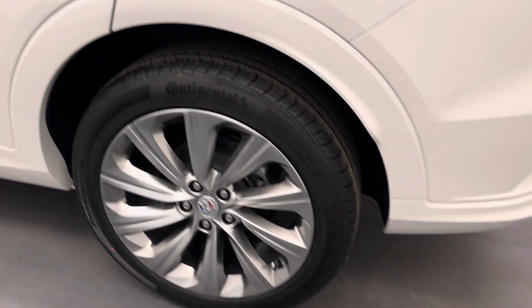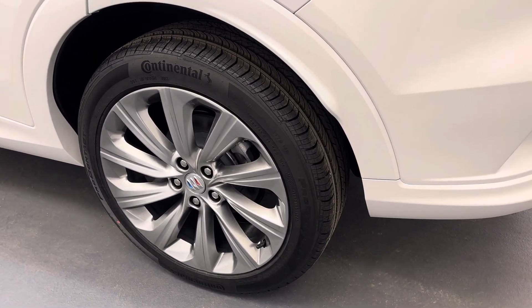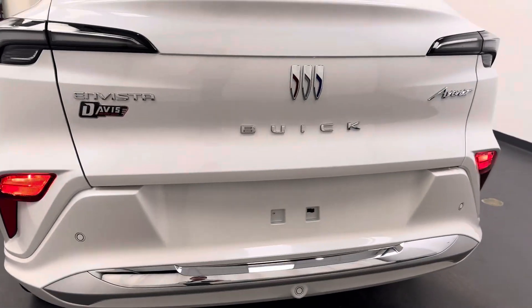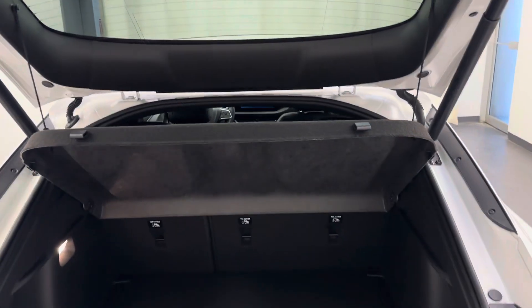On our exterior, we've got 19-inch aluminum rims. Rear parking aid.